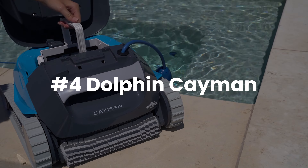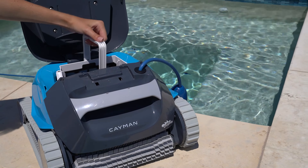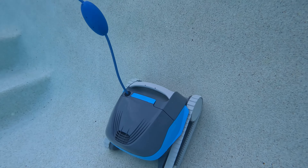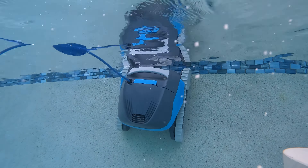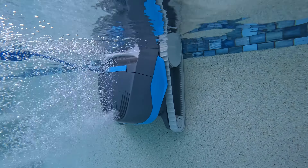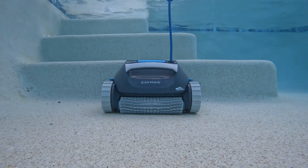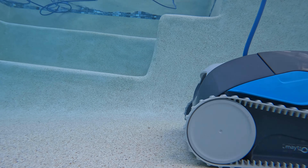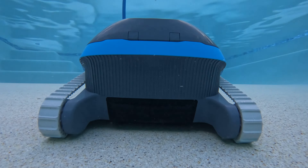Last but not least, the Dolphin Cayman. A part of Dolphin's 2024 Mac series, the Cayman stands out as the best budget pool robot. There is not a more affordable cleaner that includes a weekly timer, wall climbing, and a hyper brush — not to mention the optional nano filters you can add to increase performance. The Dolphin Cayman cleans and climbs your pool floor and walls. Rather than just sticking to the floor like other cleaners, the Cayman defies gravity as it scrubs your pool walls. Its hyper brush rotates two times faster than standard Dolphin pool robots, and with the increased rotation, the Cayman scrubs away debris other robots miss into its max bin.